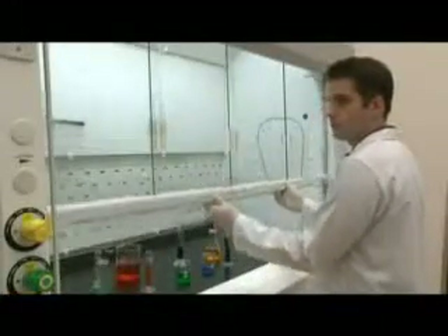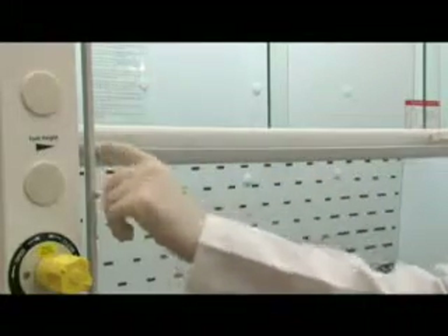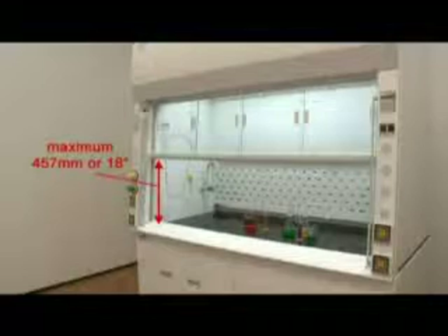When working in a fume hood, remember to keep the sash as closed as possible, as hood airflow is generally stronger when the sash is lowered. In order to encourage users to work at safe positions, ESCO Frontier Acela fume hoods have built-in sash stops that limit sash movement beyond 457 millimeters or 18 inches opening. The position of the maximum allowable working height is clearly indicated on the hood.